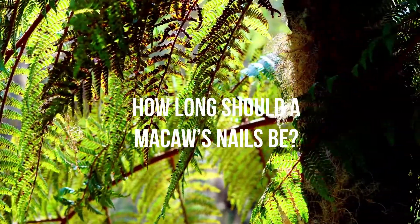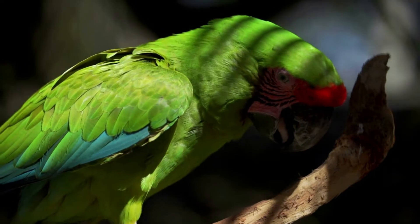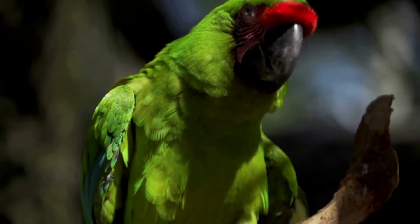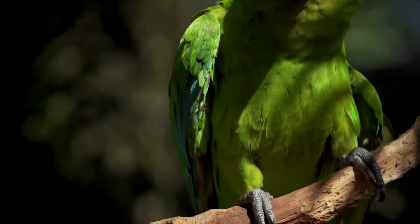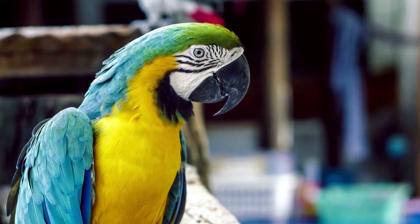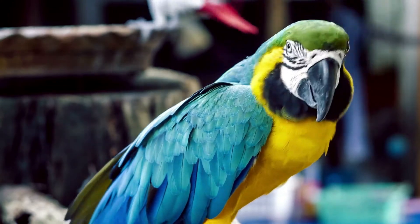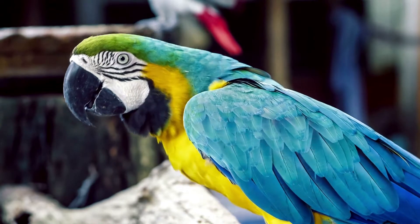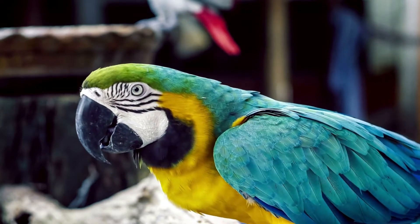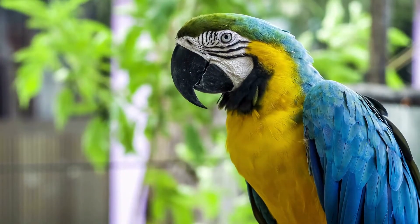How long should a Macaw's nails be? According to the Journal of Zoology, the claw radius of a bird should be proportionate to its body mass. There's no specific length, but nails should always be cut close to the quick to ensure the parrot doesn't have issues moving or perching. The quick is where the blood vessels and nerves begin, running down the middle of the nail. In parrots with lighter feet you can spot the pink quick easily, while on parrots with darker feet it's harder to see. Never cut to the very edge, as cutting the quick will cause bleeding. If you cannot restrain your parrot, let your veterinarian handle nail trimming.